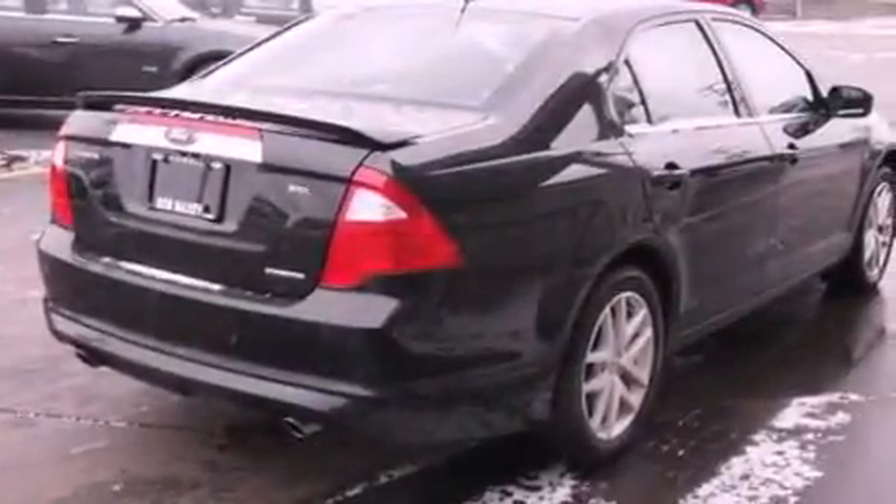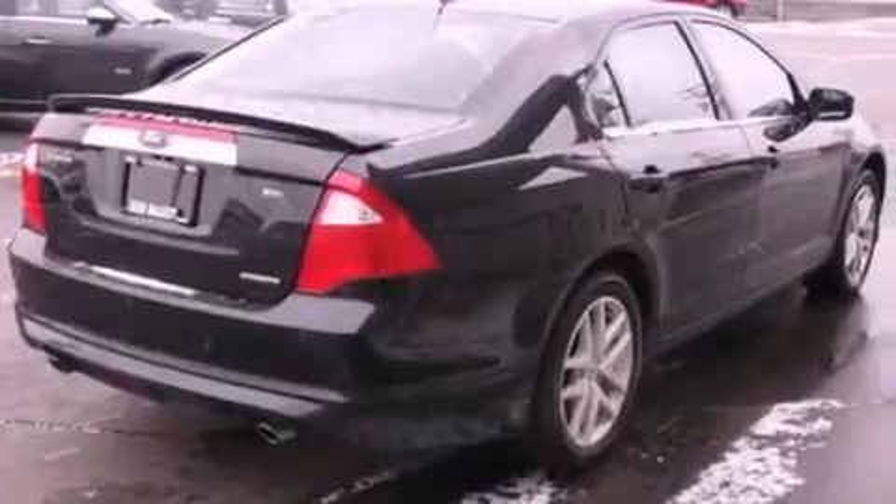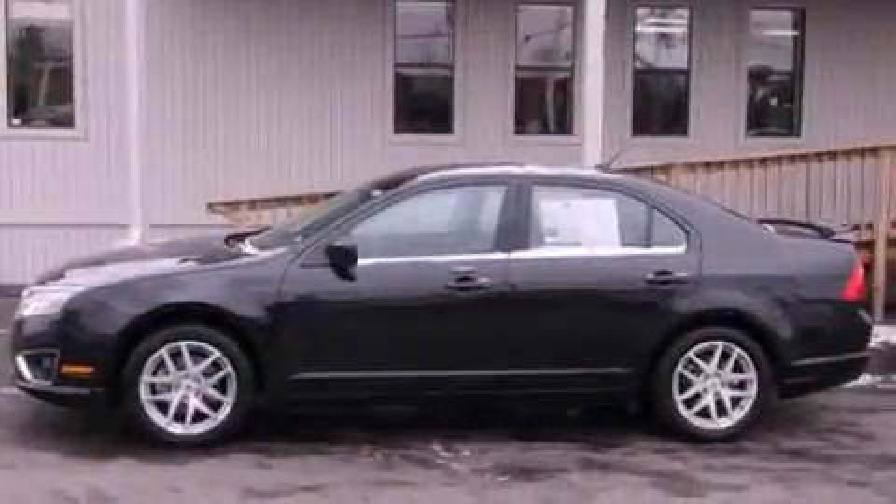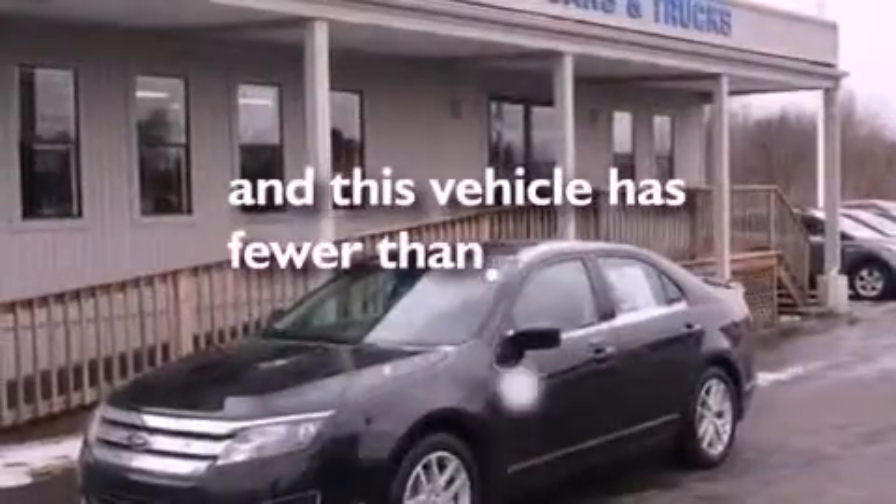The following features are also included: air conditioning, cruise control, heated side view mirrors, a six-speaker audio system, leather seats, a security system, privacy glass, dusk sensing headlights, a HomeLink feature, and this vehicle has less than 20,000 miles.